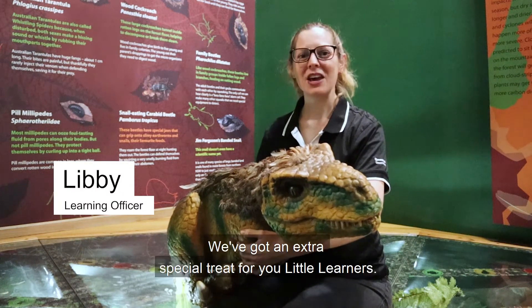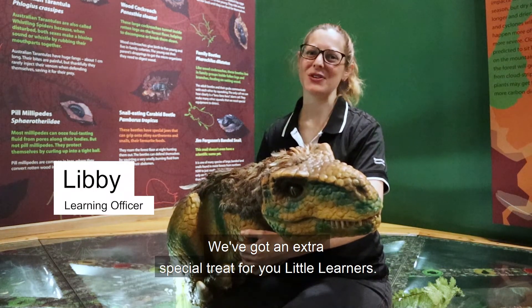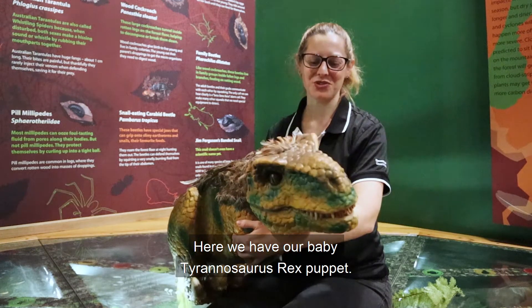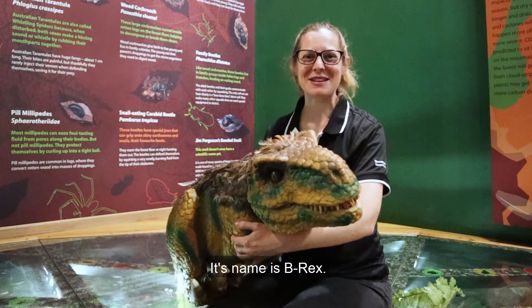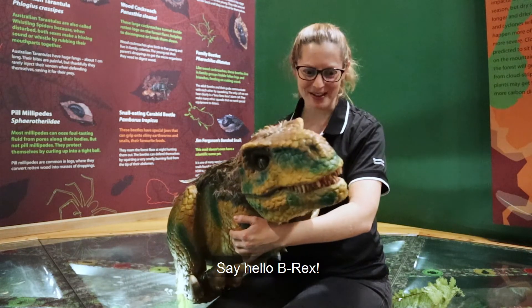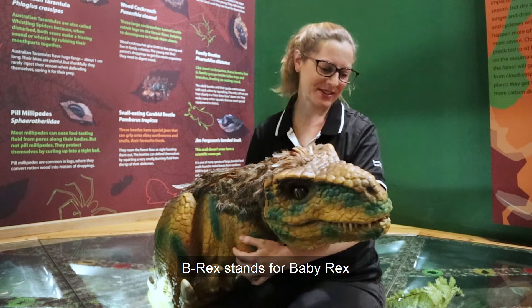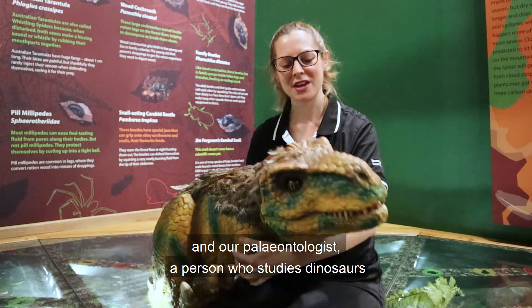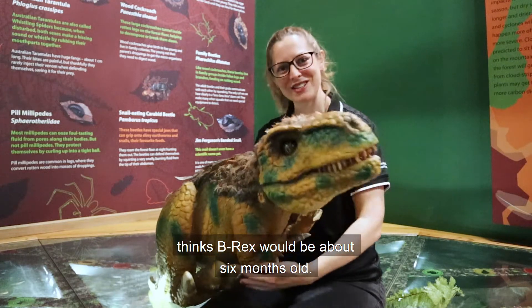Hi, my name's Libby and we've got an extra special treat for you little learners. Here we have our baby Tyrannosaurus rex puppet. Its name is B-Rex. Say hello B-Rex. B-Rex stands for baby rex and our paleontologist — a person who studies dinosaurs — thinks B-Rex would be about six months old.